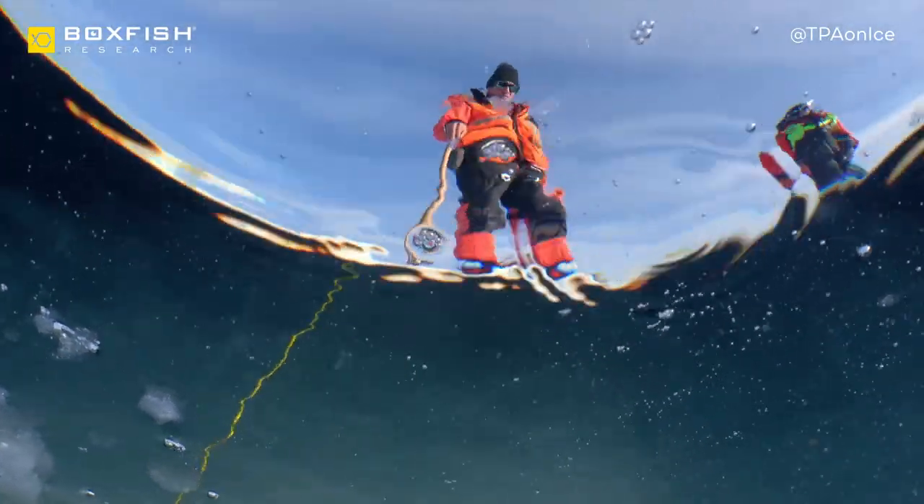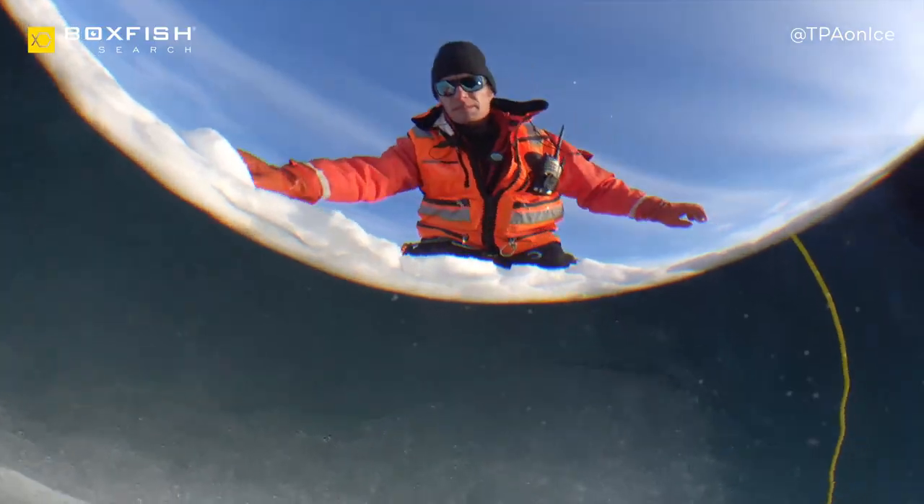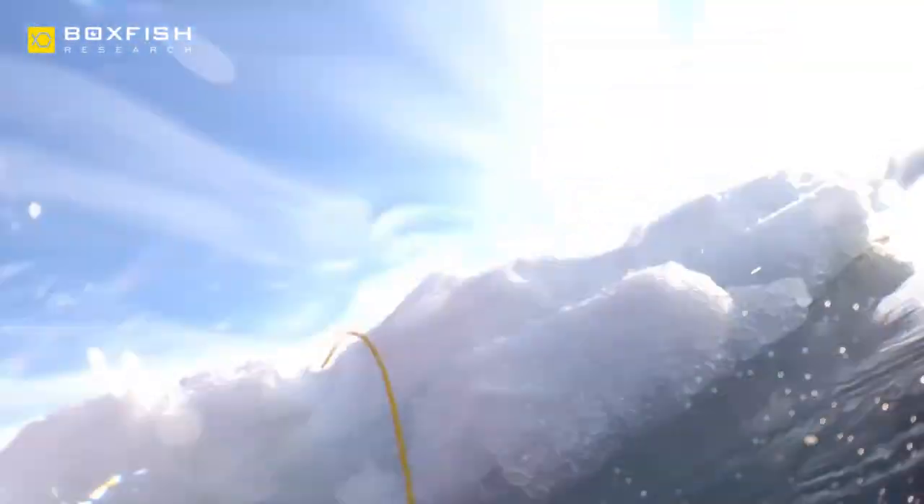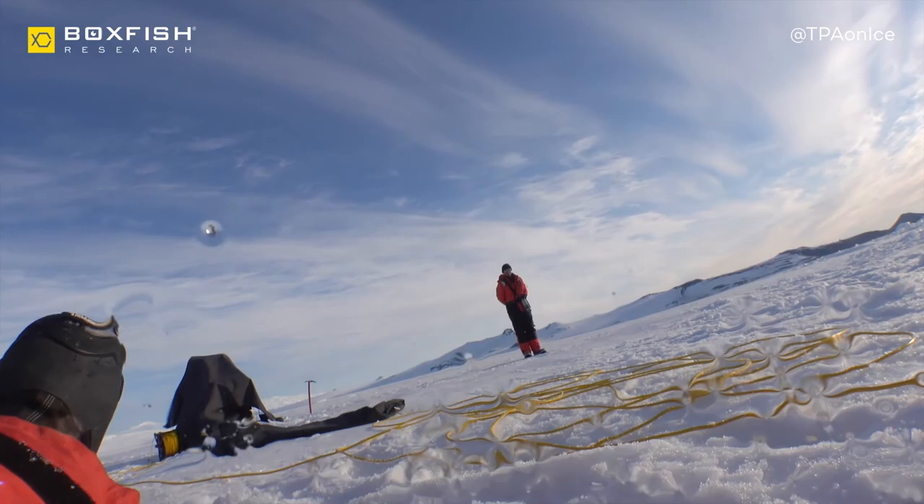Using the Boxfish ROV out on the sea ice was a fantastic experience. Primarily the job was to actually manage getting the machine in the water and also using the tether, making sure it doesn't get caught on the ice. It was really easy to use and manage and we had no issues with it down here whatsoever.